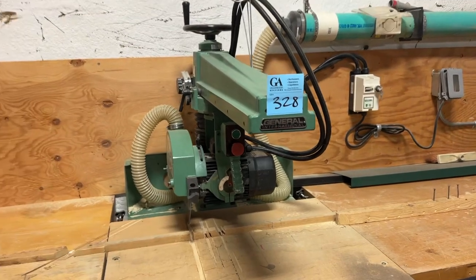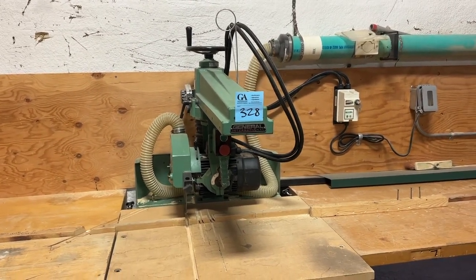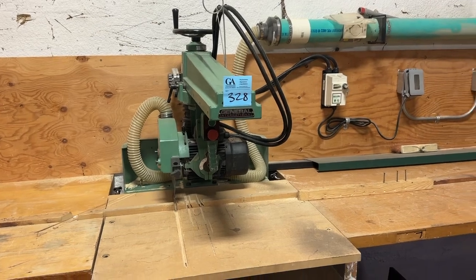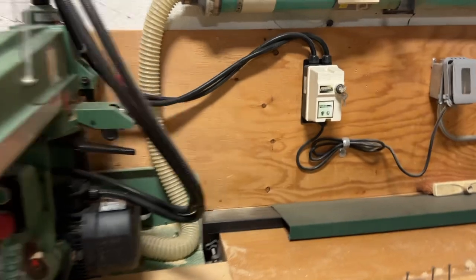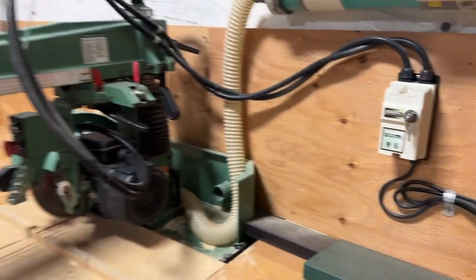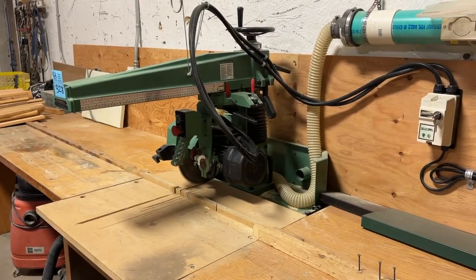So if you need a really good radial arm saw, we've got this 12-inch General industrial saw, single-phase, 2-horsepower motor. Go to grasswoodauctions.com, and if you're thinking auction or appraisal, give us a call at Grasswood Auctions. We like to do things right. See you at the sale.